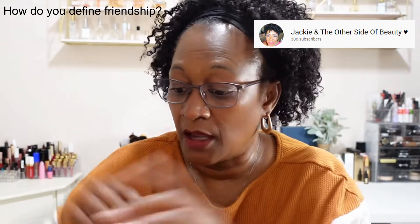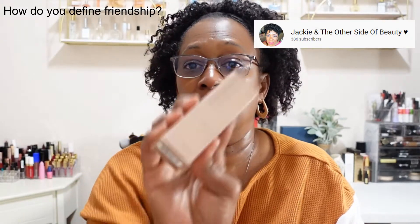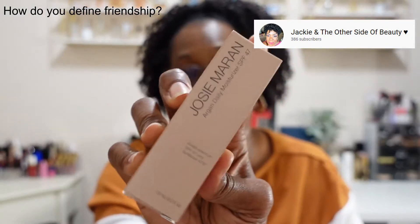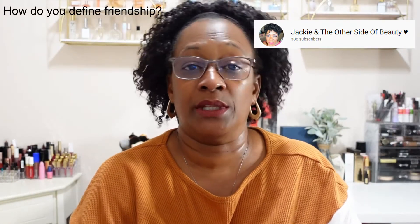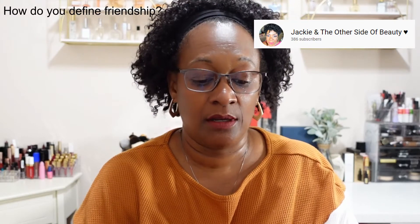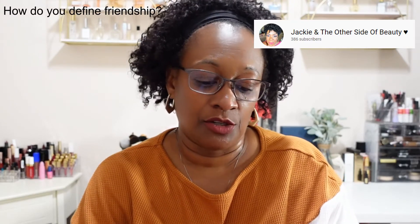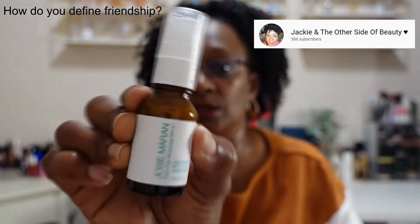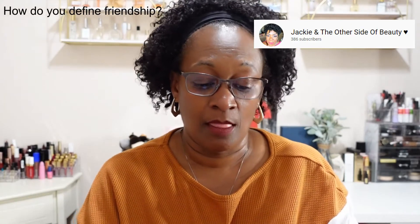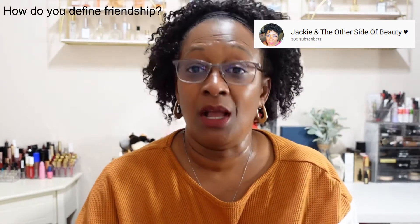If you spent enough money you also got a special product from Josie Maran — the argan daily moisturizer with SPF 47. This was free when you spent around thirty to thirty-five dollars. It's just a small item, but nice to try a moisturizer with SPF along with the body butters.